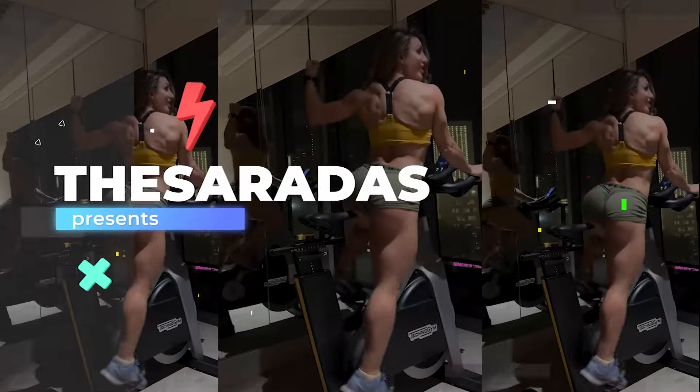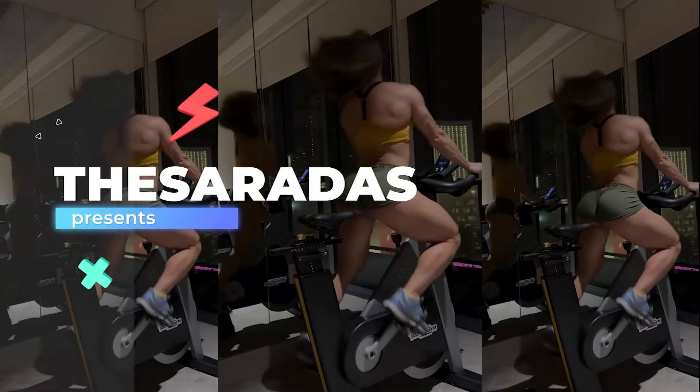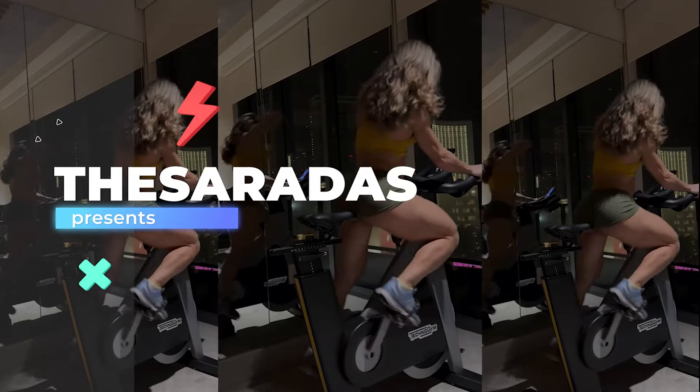Hello YouTube, today is Tuesday, and as always, I hope you're having a super productive day.